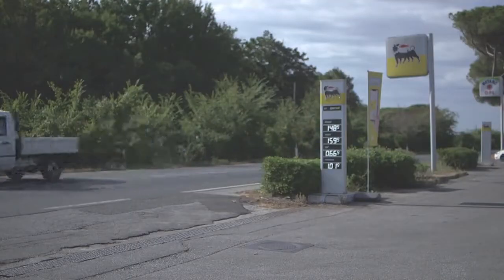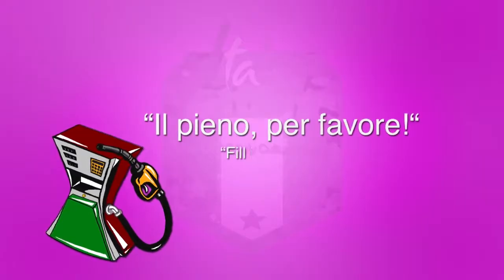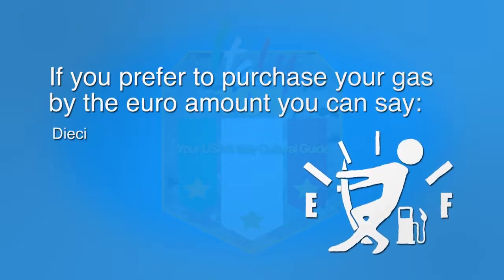For the full-service option, you may pull up to any pump that is indicated with an attendant sign. After you pull in, be sure to tell the attendant either the euro amount or how much gas to put in your vehicle. If you prefer a full tank of gas, or if you prefer to purchase your gas by the euro amount, you can tell the attendant accordingly.